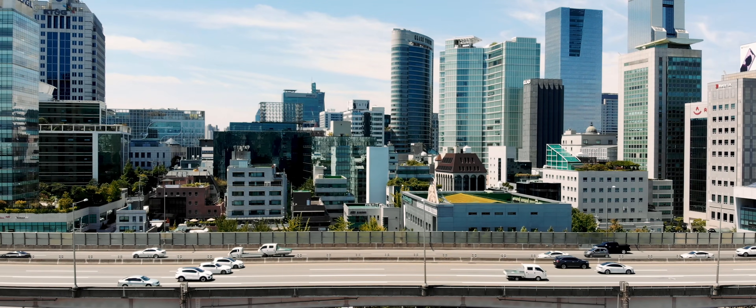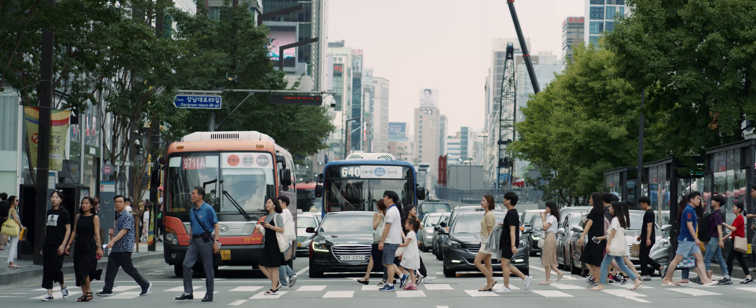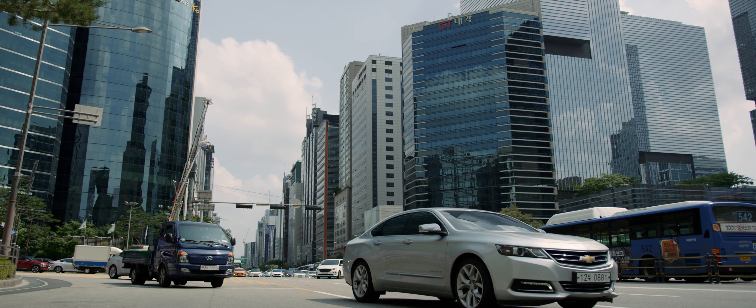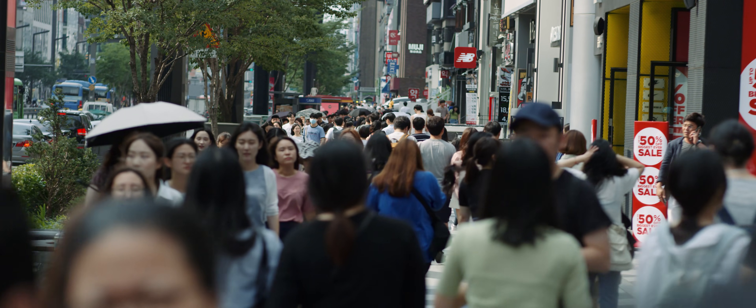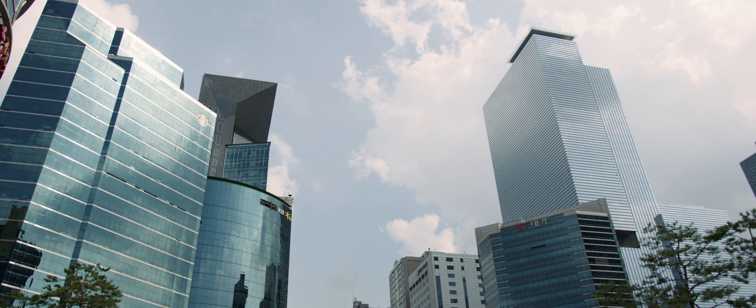Authentic. Dynamic. Straightforward. Korea is one of the most genuine places in the world. You know exactly what you're going to get.